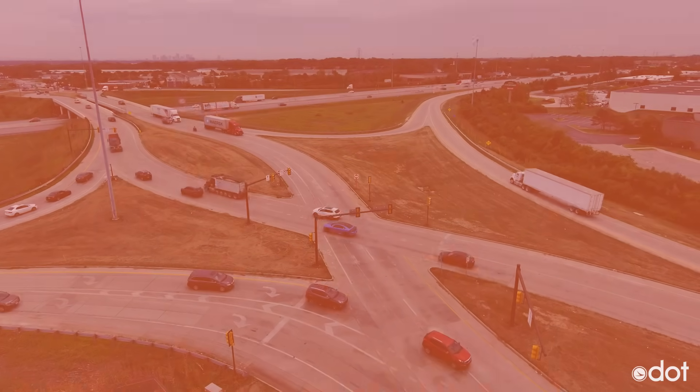Right now, there are only a handful of these in Ohio. Construction on this project is expected to be completed by the fall of 2026.